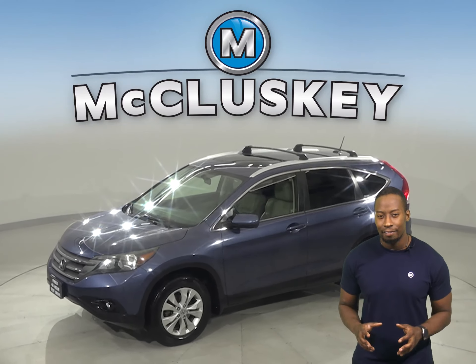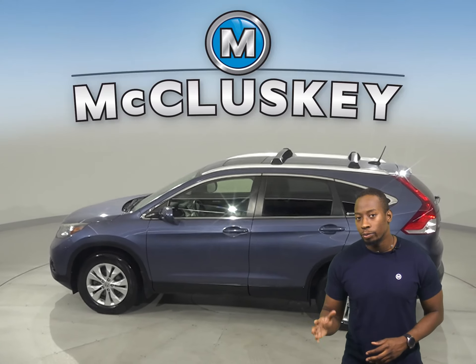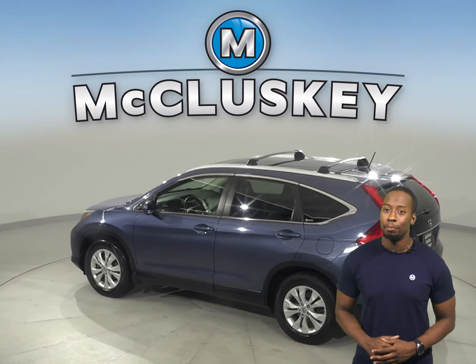This 2012 Honda CR-V has 70,000 miles on the odometer. There are heated seats, steering wheel controls, and there's even a powered sunroof above.